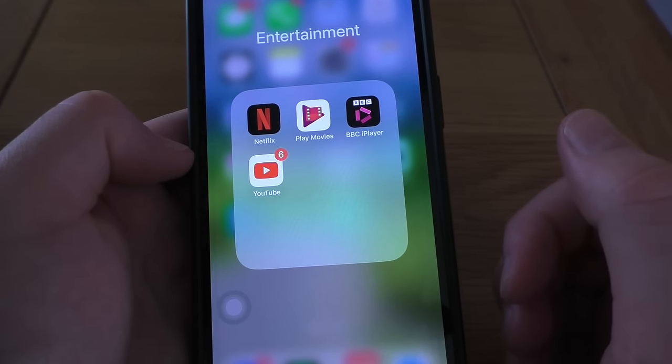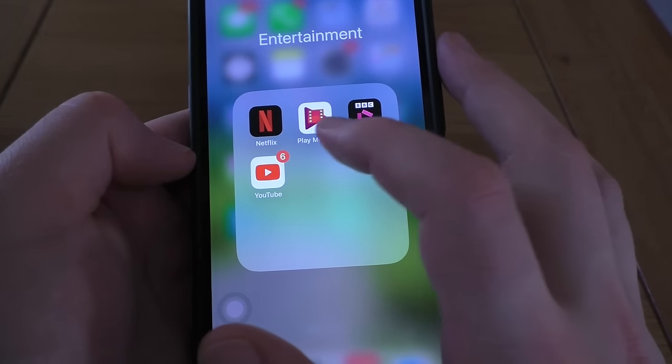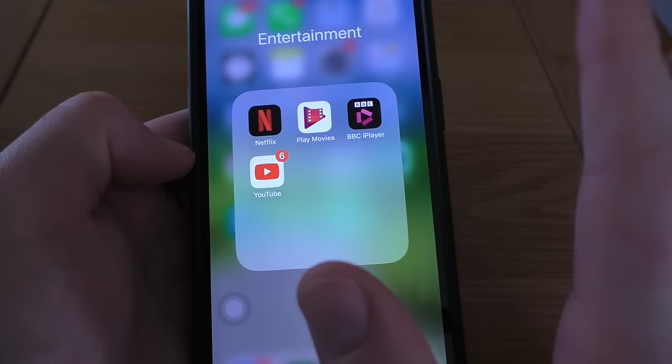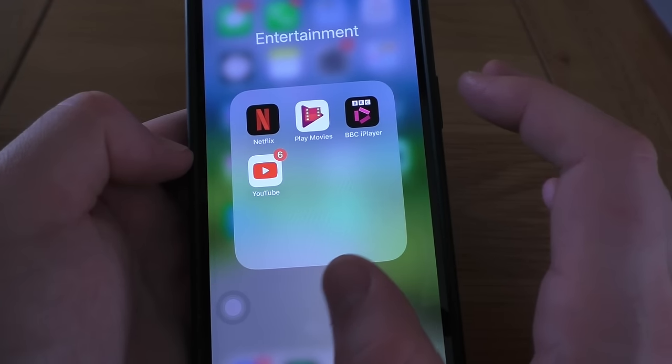Entertainment — this is where some of my entertainment apps are. You've got Netflix. Play Movies — never used that, that's Google Play. BBC iPlayer — very infrequently. And YouTube — use that daily.